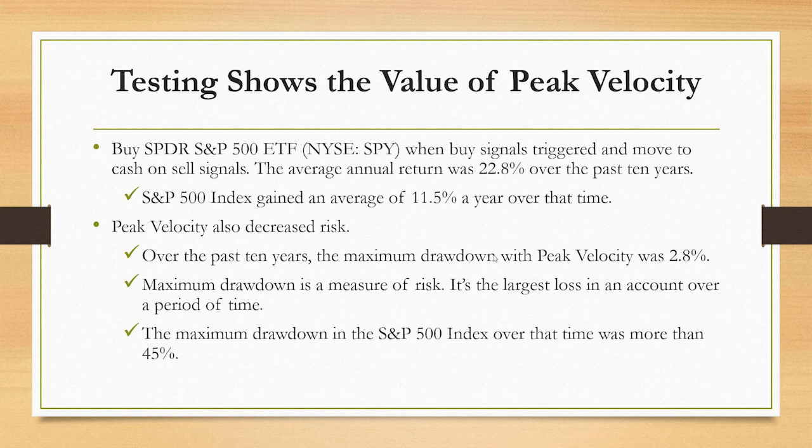Peak velocity, importantly, also decreased risk. The largest drawdown was 2.8%. Drawdown is the largest loss in an account over a period of time. If you were a buy-and-hold investor in the S&P 500 over the past 10 years, your largest drawdown was more than 45%. Peak velocity nearly eliminated the drawdown, showing its value as a market timing tool.